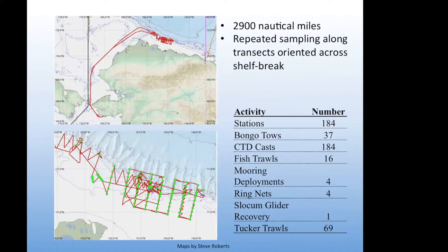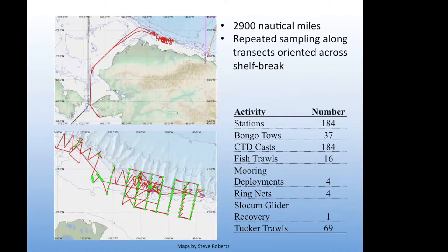Our project left from Nome, Alaska. The top graph shows the entire cruise track, and you can see the smudge on the Beaufort shelf — that's our primary operating area. Over the cruise we covered 2,900 nautical miles and did repeated sampling across transects oriented across the shelf break. In the lower panel you can see our primary operating area right at the shelf break, north of Nuiqsut. Prudhoe Bay is further to the east and Barrow is about 120 miles to the west. We had seven transect lines set up along the shelf break going from inshore to offshore.